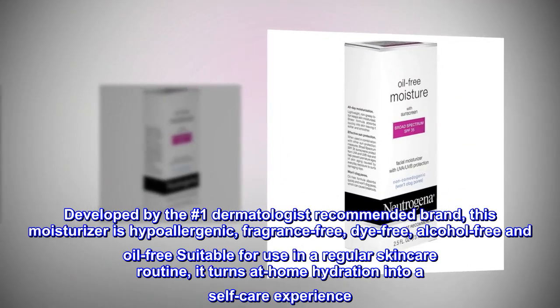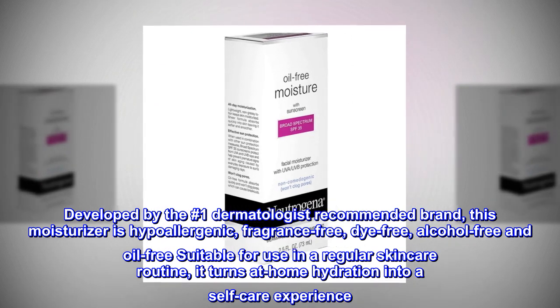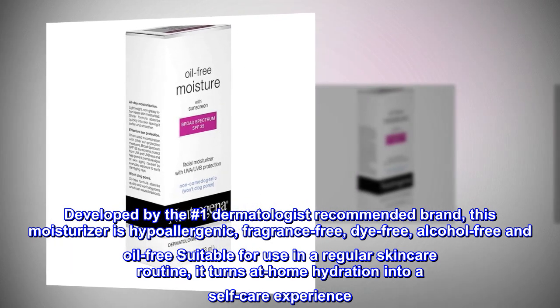Developed by the number one dermatologist recommended brand, this moisturizer is hypoallergenic, fragrance-free, dye-free, alcohol-free, and oil-free. Suitable for use in a regular skincare routine, it turns at-home hydration into a self-care experience.